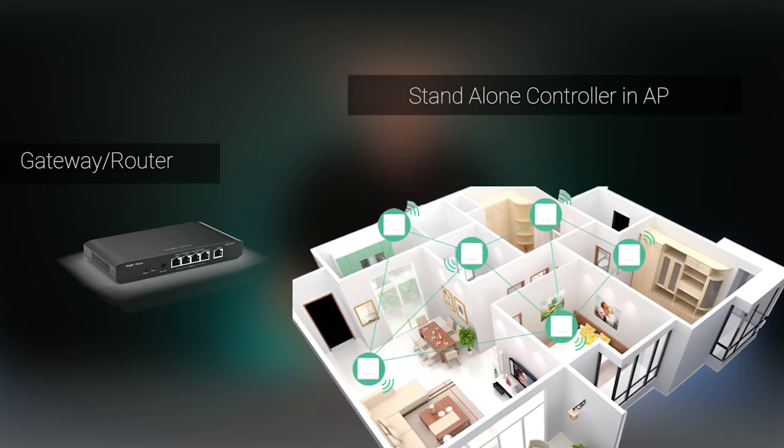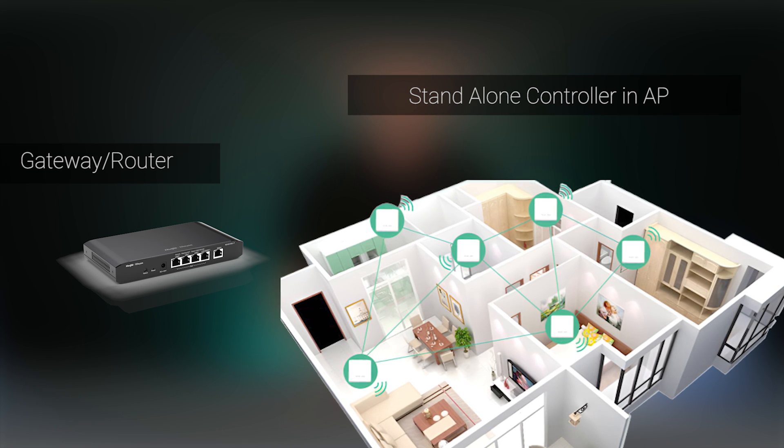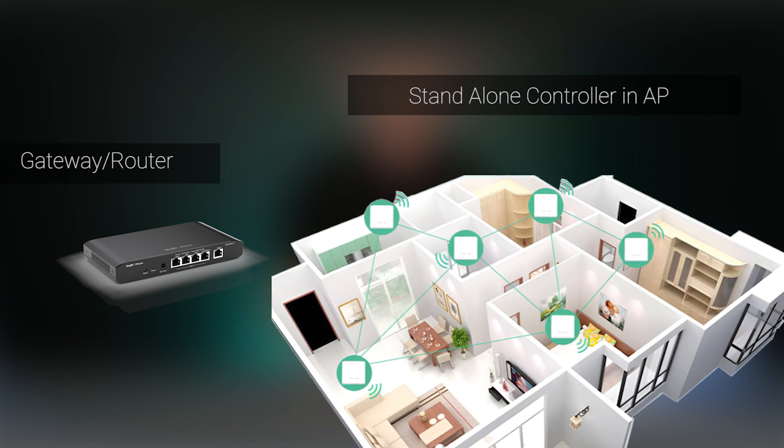Hotspots can be created with customizable captive portals for guest networks. These can have different methods of authentication such as single click logins, vouchers, user configured accounts, or even Facebook login. If the cloud is not for you, it's possible to run your Rili AP standalone or as a network controller with a limited number of devices and feature set.